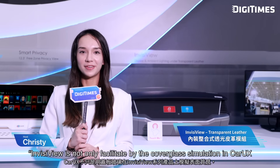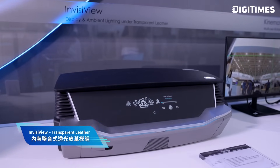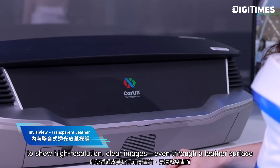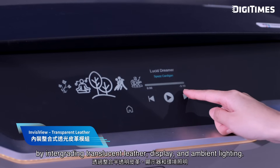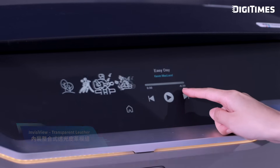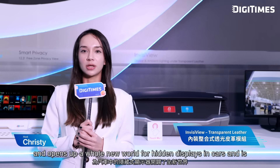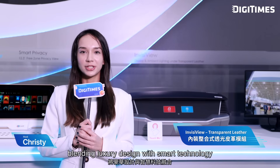The InvisiView concept is not only facilitated by covered glass simulation — CarUX also provides another option with transparent leather. This unique technology uses a direct-lit mini-LED backlight to show high-resolution, clear images even through a leather surface. By integrating translucent leather, display, and ambient lighting, users can interact with content directly through the leather panel. It's an industry first and opens a whole new world for hidden displays in cars, blending luxury design with smart technology.